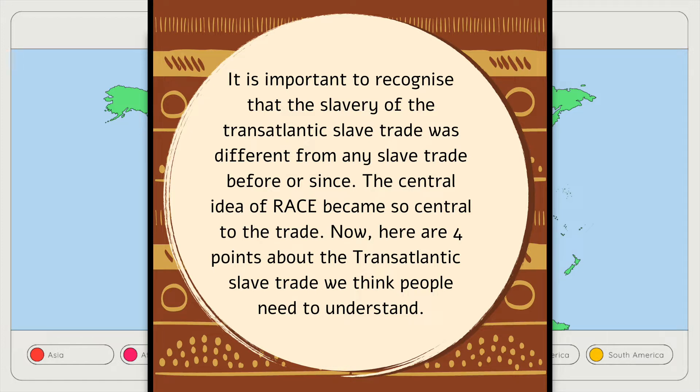Here are four points about the transatlantic slave trade that we think people need to understand. The thing that distinguishes slavery in Africa from Atlantic slavery is race. Europeans set in motion a system of slavery that was predicated on the idea that certain people were marked as enslavable.